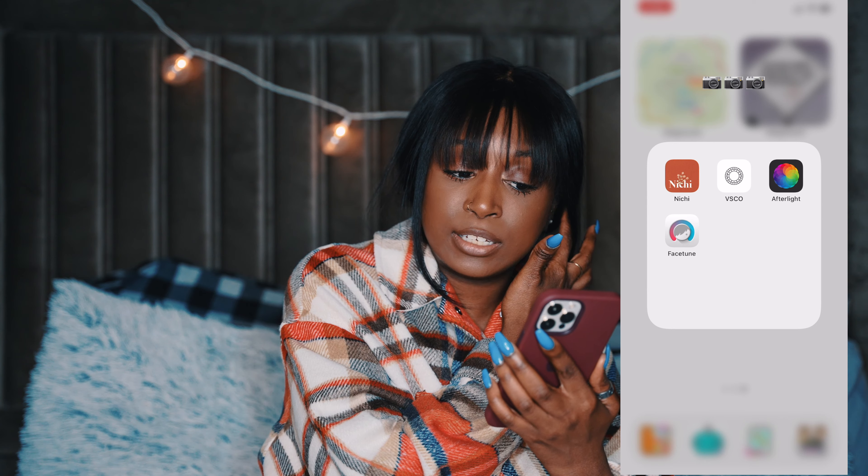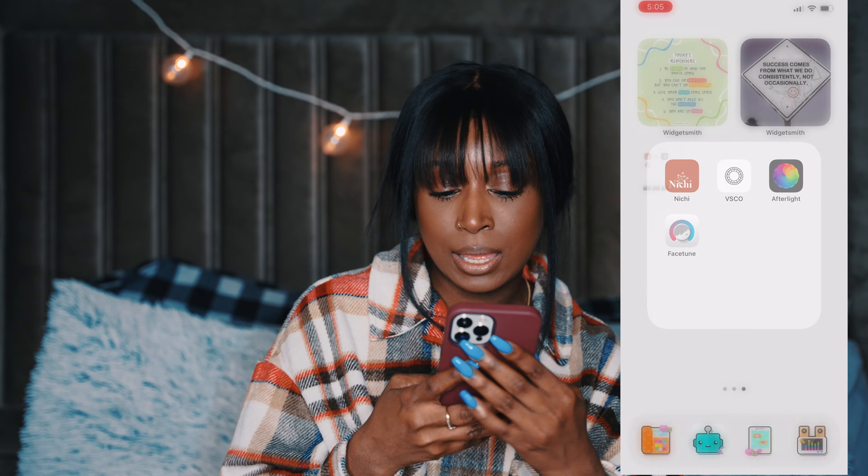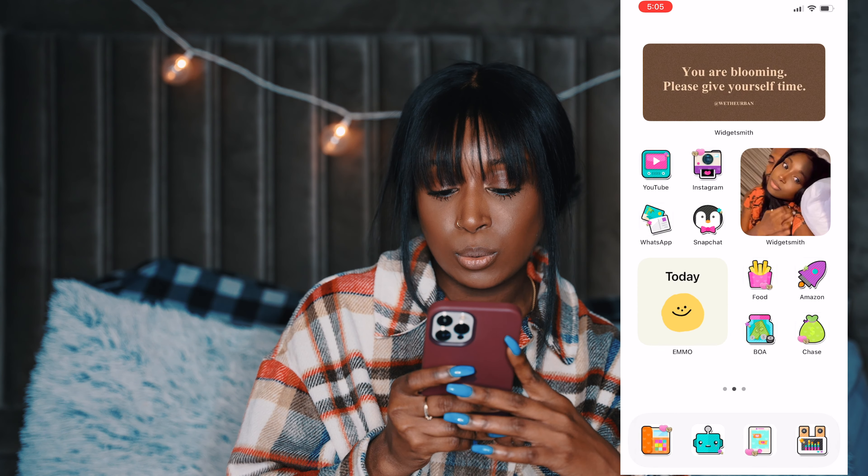On the third page I have random stuff — two inspirational WidgetSmith photos and my photography folder. In that folder I have Nichi, Vsco, Cam, Afterlight, and Facetune. So that's the three pages on my phone and pretty much everything that's on it. If you like this video, give it a thumbs up. If you want a video on my icons, let me know below. Don't forget to rate, comment, and subscribe if you'd like — I'll see you guys in my next video. Bye!